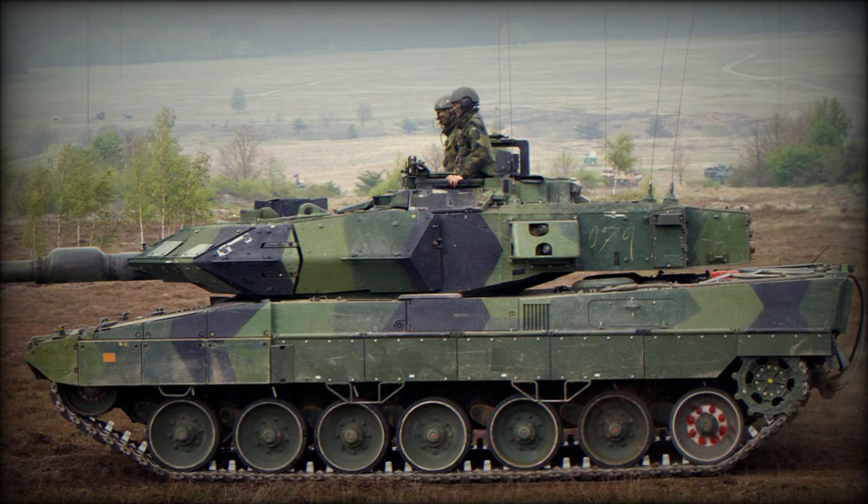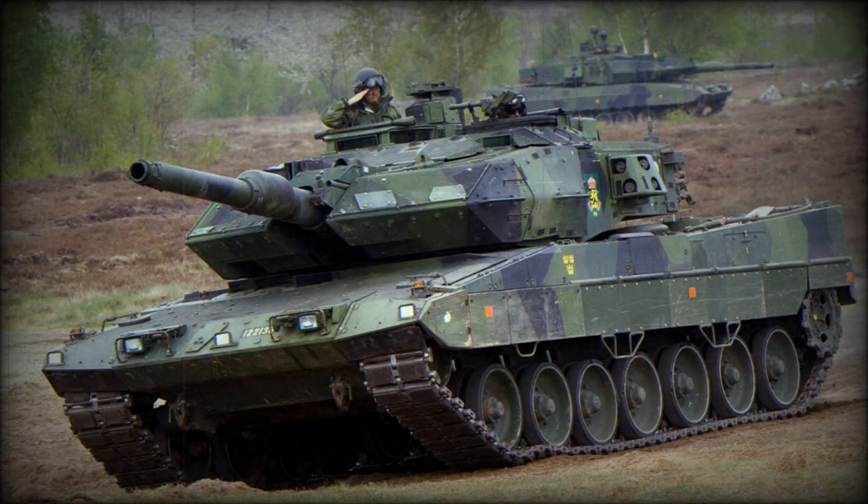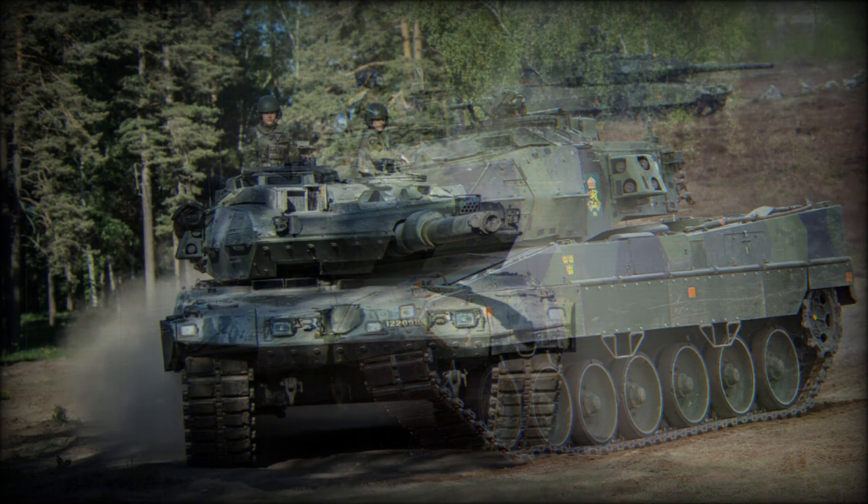The turret roof armor is also better protected. French-designed smoke grenade dispensers, two banks of eight each, have also been added to the turret sides, while Swedish radio equipment, a Raman-shifted NDYAG laser rangefinder, and a modular tank command and control system (TCCS) has been integrated.